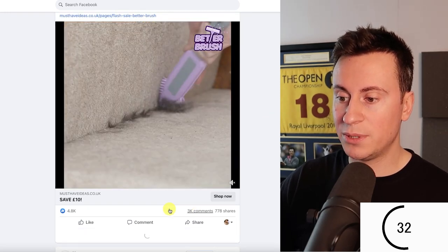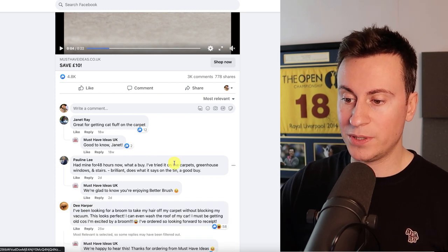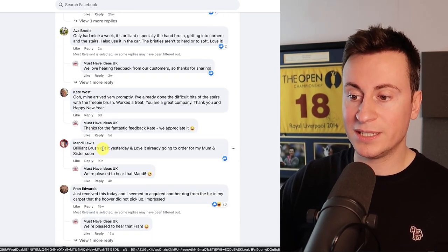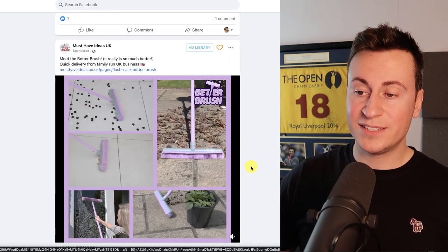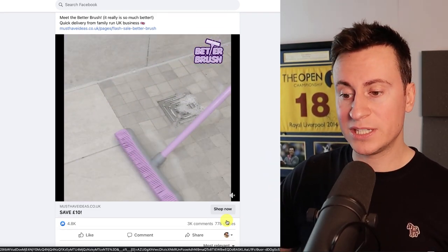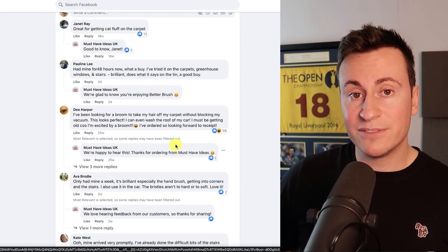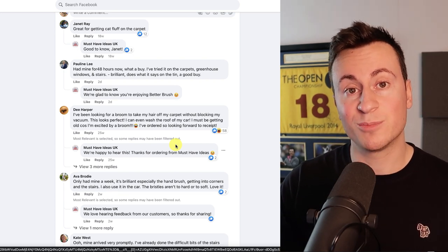This one has 3,000 comments — let's go straight in. 'Had mine for 48 hours now, what a buy.' 'I only had mine a week.' 'Mine arrived very promptly.' 'Got it yesterday.' 'Just received this today.' All things considered, I'd say this is also a proven winning product — there's evidence they've spent a lot of money advertising it, with 4,500 reactions and 3,000 comments, plus a significant number of people confirming they've bought and received it.